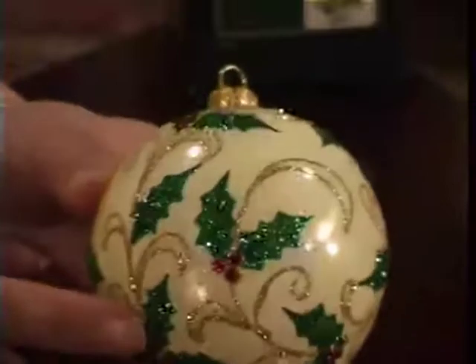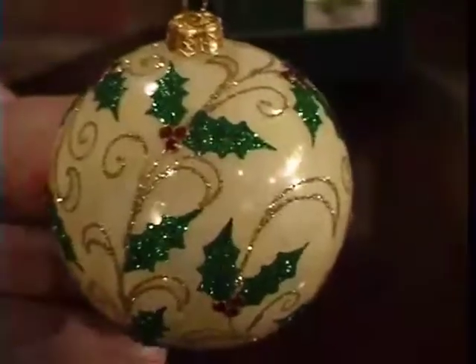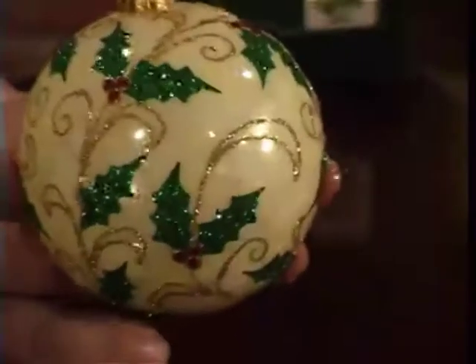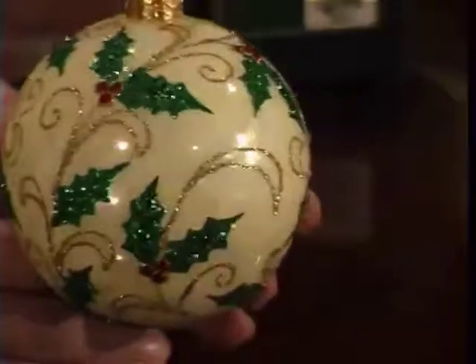Each holly leaf is totally glittered in this beautiful Christmas green, but what makes this particular bauble so unique are the Swarovski crystal berries.